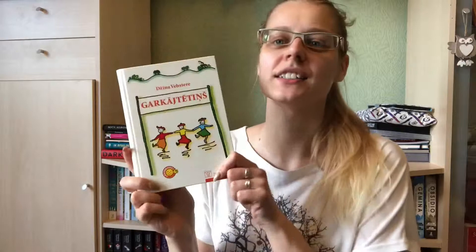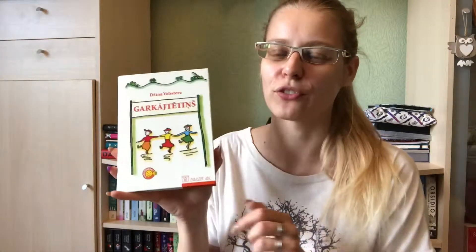The next book I got is this Latvian edition of Daddy Long Legs by Jean Webster. I have a few editions of it but it's one of my favorite books, so I decided to get this one too.